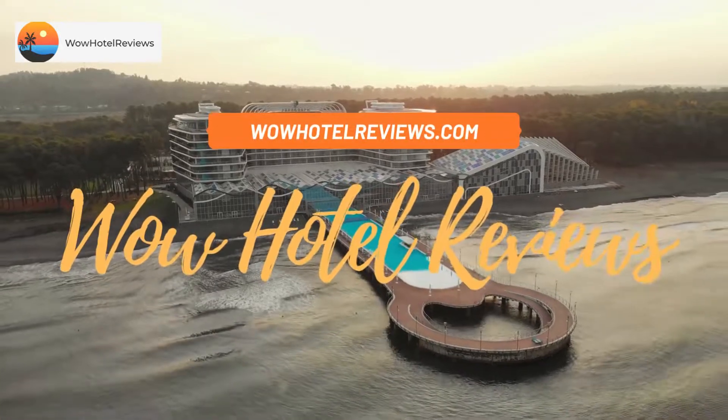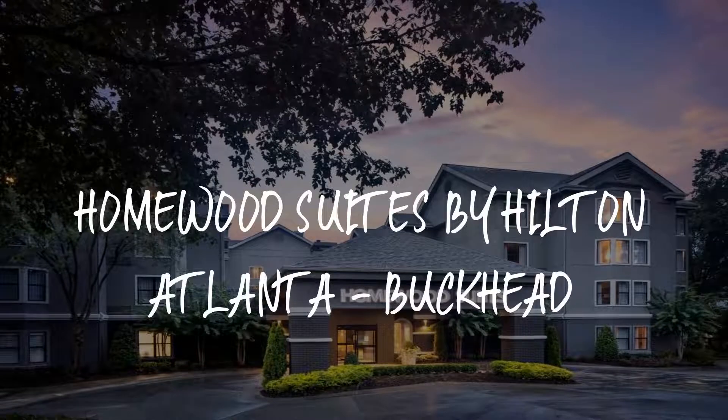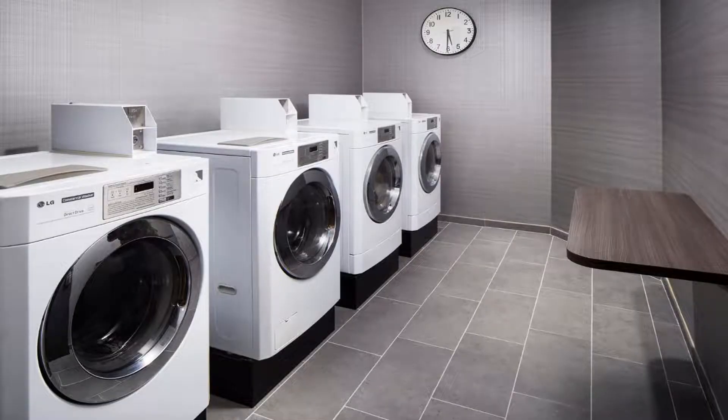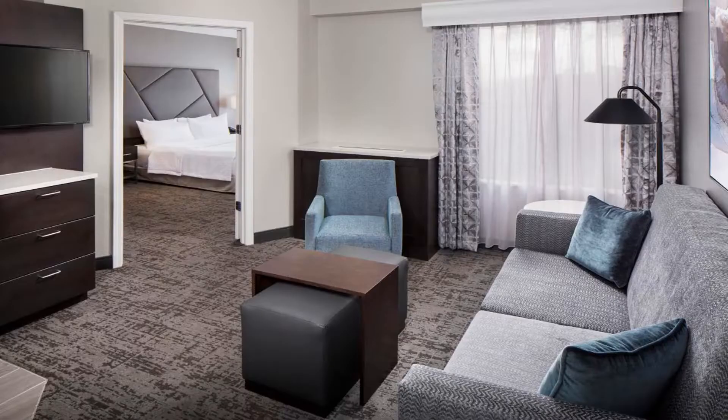Hello guys, welcome to Wow Hotel Reviews. Today I am reviewing Homewood Suites by Hilton Atlanta Buckhead. It's a three-star hotel. Please use our Booking.com link in the description to book the hotel and get special pricing. Some of the most popular facilities are free parking, free Wi-Fi, pet friendly, non-smoking rooms, family rooms, and a fitness center.